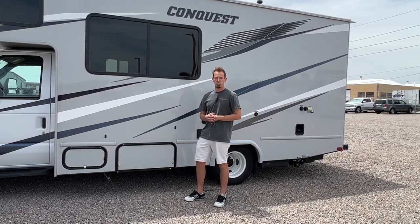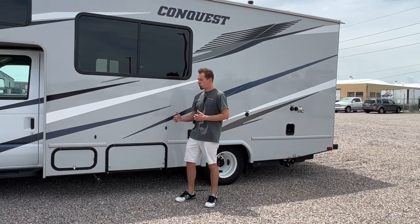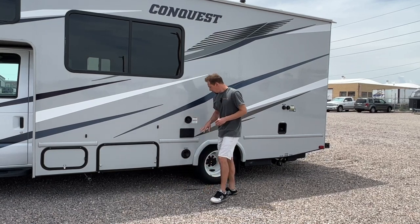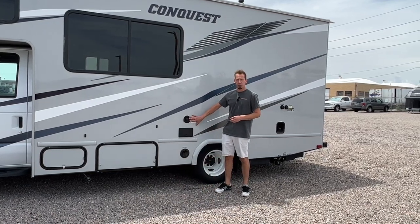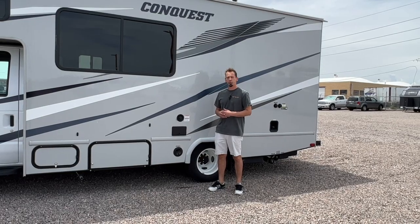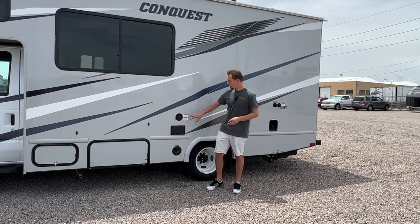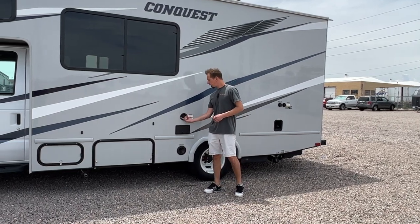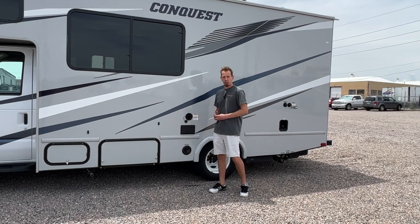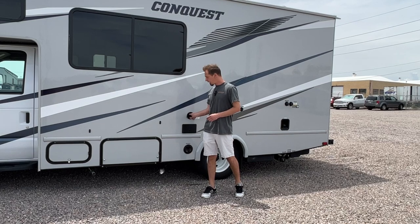Everything else in there is running off of your house batteries. You can charge your house batteries while you're driving, if you turn your generator on, or if you plug into shore power. Moving down here, this is your freshwater tank fill. This comes equipped with an onboard freshwater tank. It'll come full for your rental; if you need to top that back off, this is gravity fill. You just open that lid, put your hose in there, and it'll pour out once it's full. You do have a tank level gauge on the inside that'll tell you when that's getting low.